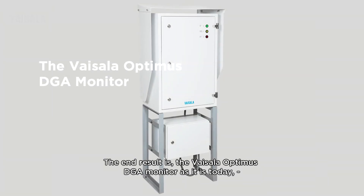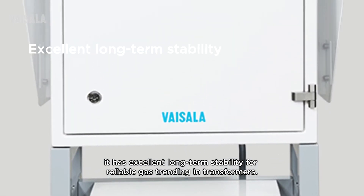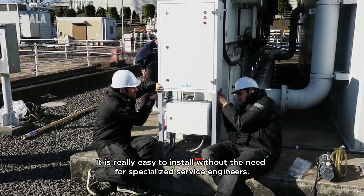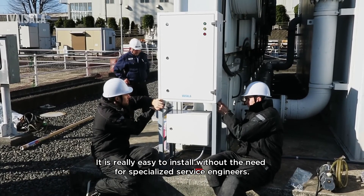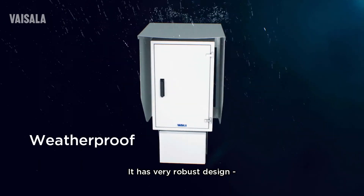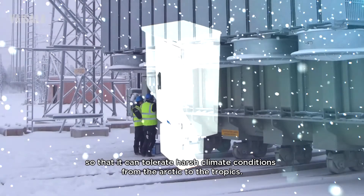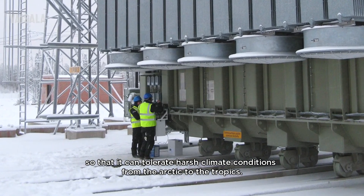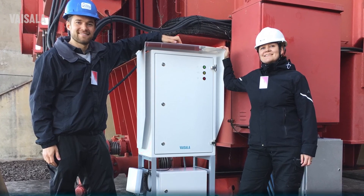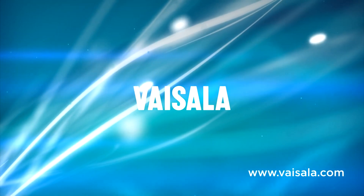The end result is the Vaisala Optimus DTA Monitor as it is today. It has excellent long-term stability for reliable gas trending in transformers. It's really easy to install without need for specialized service engineers. It is also very robust in its design, tolerating harsh climate conditions from Arctic to Tropic, and last but not least, it's maintenance-free.